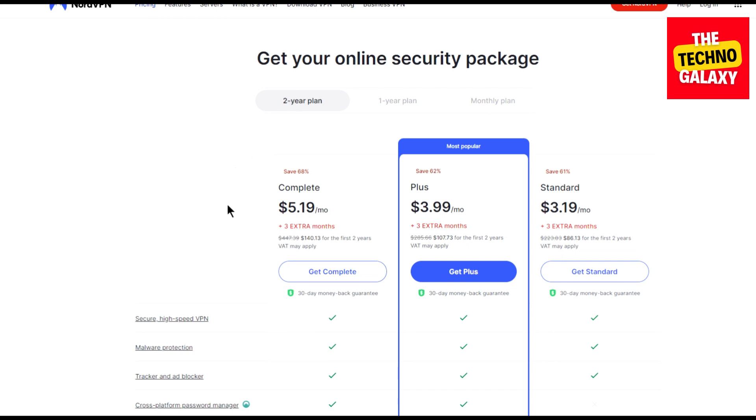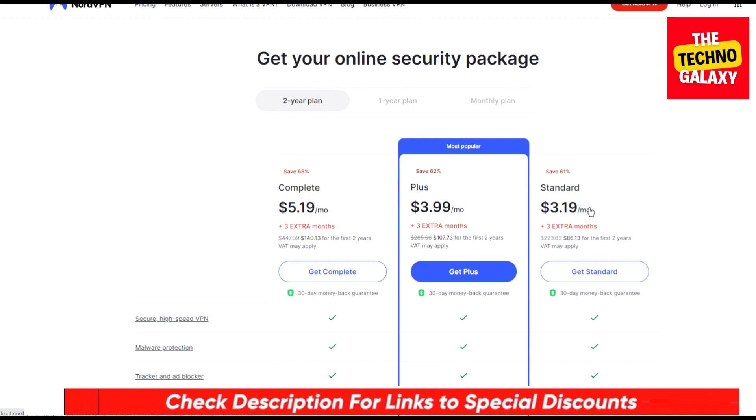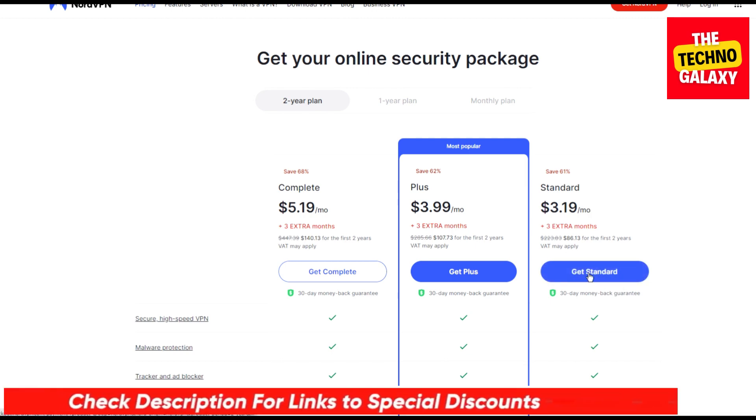I am here to get you an even better deal on the two-year plans than what you are seeing on the screen right now. All you need to do to grab that deal is to just click the link in the video description and in the first pinned comment down below, and after coming to this page, please follow what I am going to show you next.